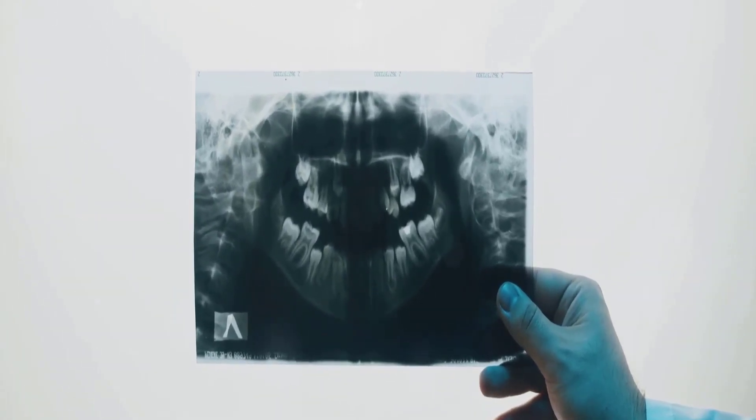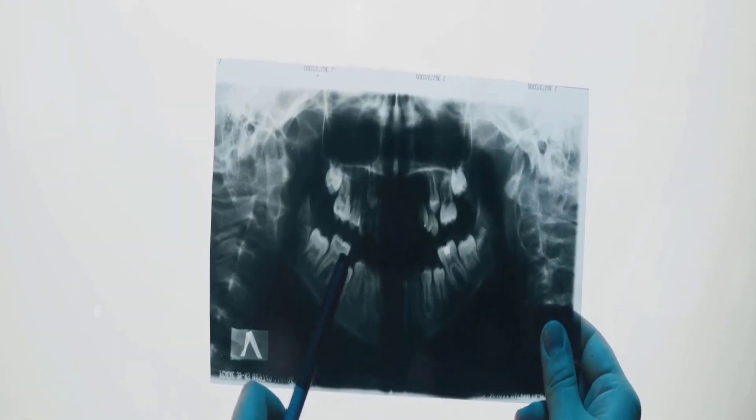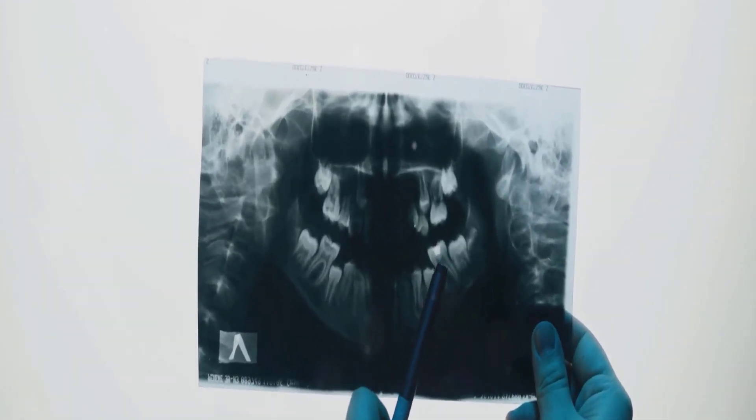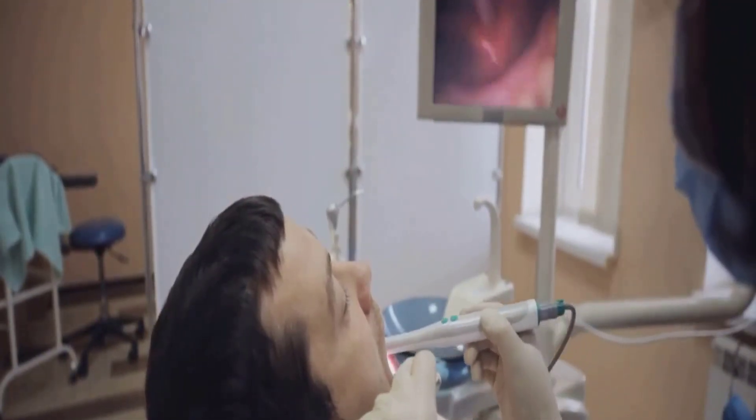There are several types of impactions, each with its own set of challenges. A vertical impaction, the most common, occurs when the tooth is almost in the right position but just can't break through the gum line due to lack of space or misalignment.